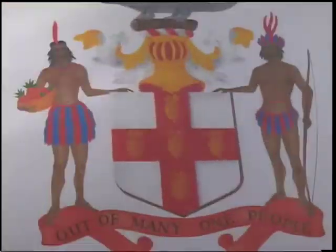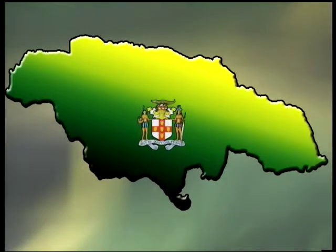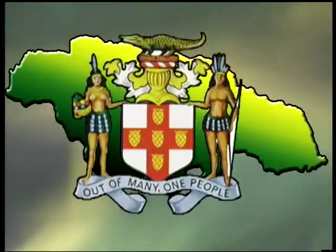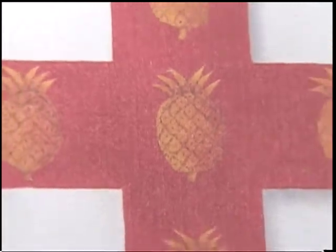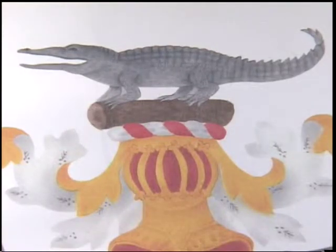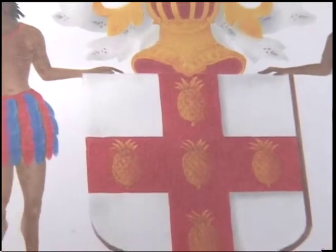The coat of arms shows a male and female Taino Arawak standing on either side of the shield, which bears a red cross with five golden pineapples superimposed on it. The crest is a Jamaican crocodile surmounting the royal helmet and mantling of the British monarchy.